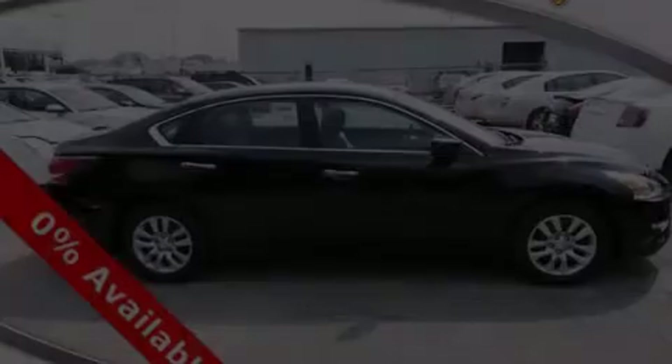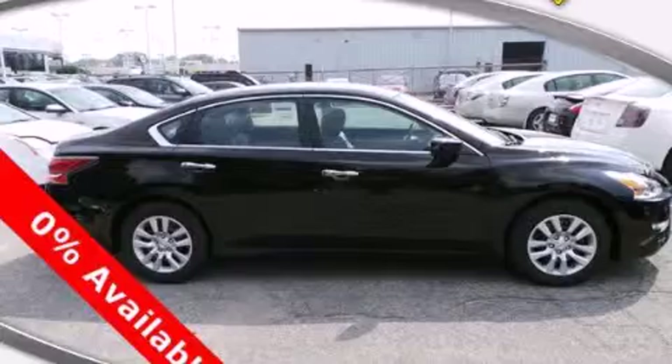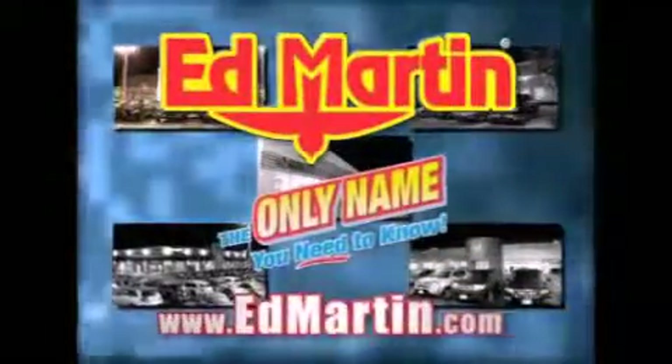Call now to find out how you can own this breathtaking vehicle. Ed Martin — the only name you need to know for all your transportation needs.